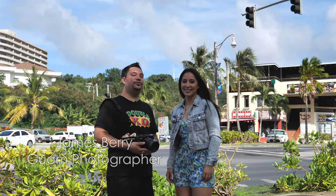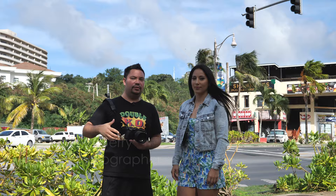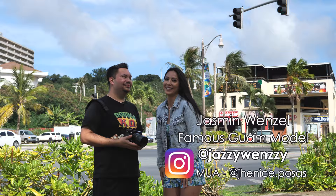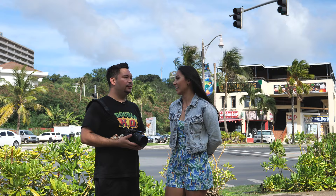Hey everyone. I have with me today the Fujifilm GF 63mm f2.8 lens, and I hope you can hear me because we are right on the street in Tumon. This is like the main tourist area of Guam. The model helping me test this lens out today is Jasmine Wenzel. I've heard from numerous people that you're Guam's most famous model. Jasmine and I are good friends — we taught in the same school together. So along the video, if you see me teasing her a bit, that's because I do know her on a personal level.